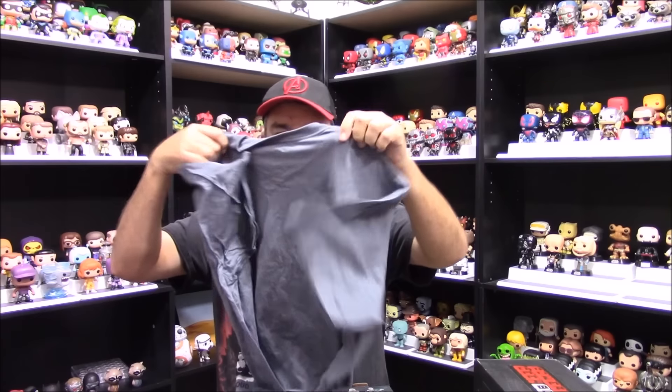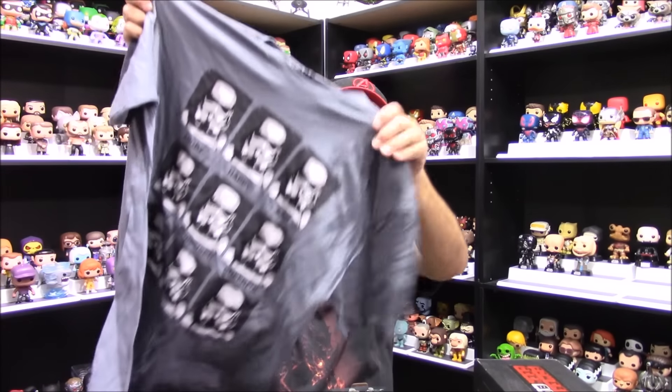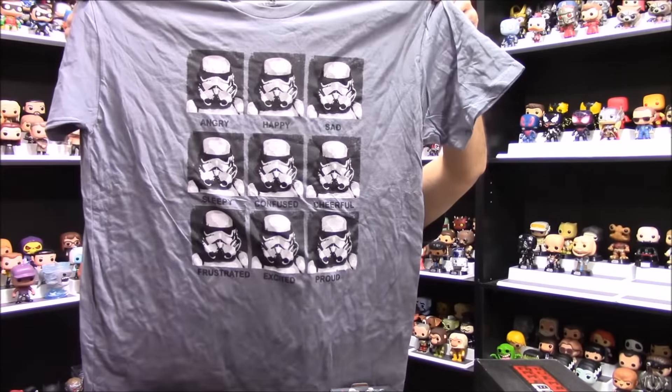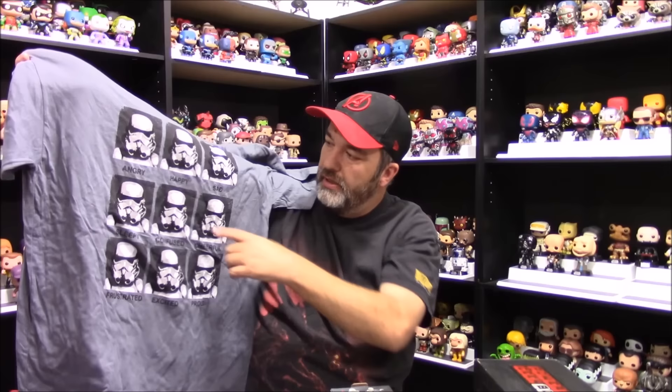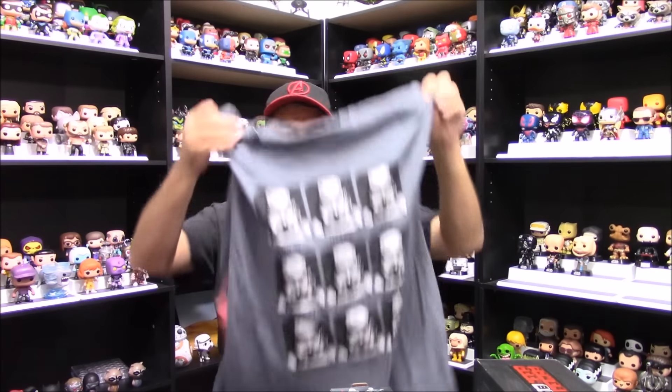Starting with the shirt, we've got a Star Wars shirt, which is always good to see. This one is a Star Wars branded shirt. It's got kind of a classic meme of the different emotions, and it's Stormtrooper — and obviously the masked Stormtrooper, they all look the same, that's the joke. Angry, happy, sad, sleepy, confused, cheerful, frustrated, excited, proud — all pretty much the same. Kind of a clever, funny shirt. I like this color a lot, kind of a subtle heather gray, definitely a different color rather than the normal pop culture black shirt. Nice job with the shirt, I like this one a lot.